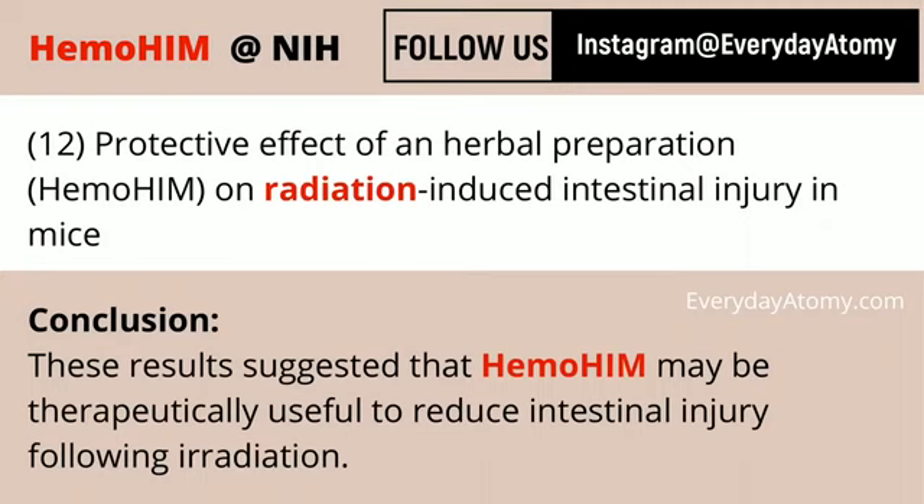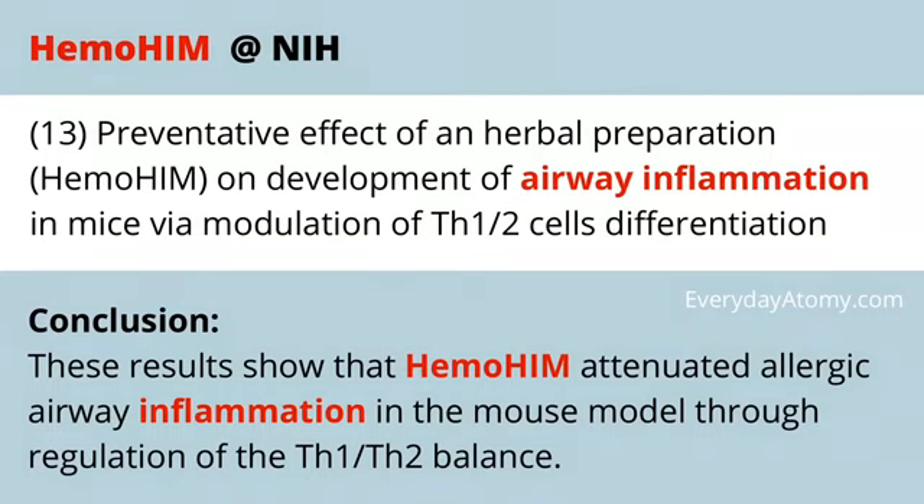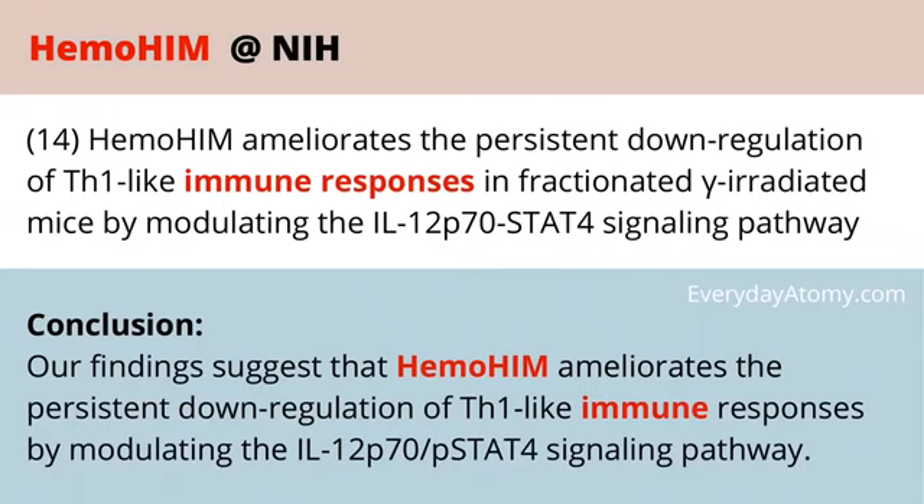Intestinal injury can occur following radiation, and again you're most likely to encounter this with chemotherapy and radiotherapy. Anything that can help reduce that intestinal injury also helps with the digestive system as a result. Allergic airway inflammation is another study — very prevalent in people who have allergies and asthma, especially asthma triggered by allergies, which causes inflammation within your airways and makes it difficult to breathe. This next study looks at how the immune response can be better regulated through the use of Hemohem.